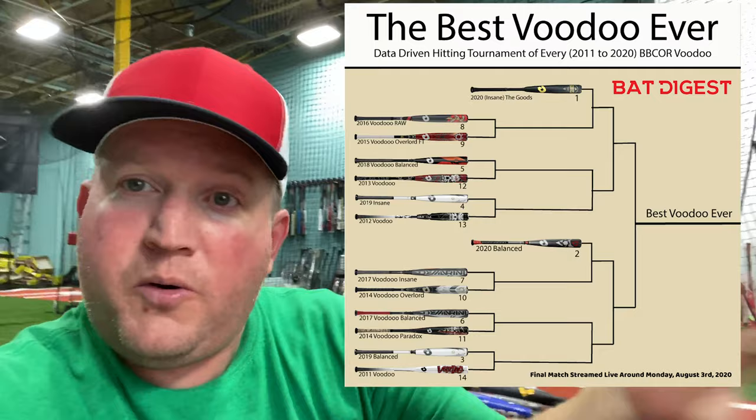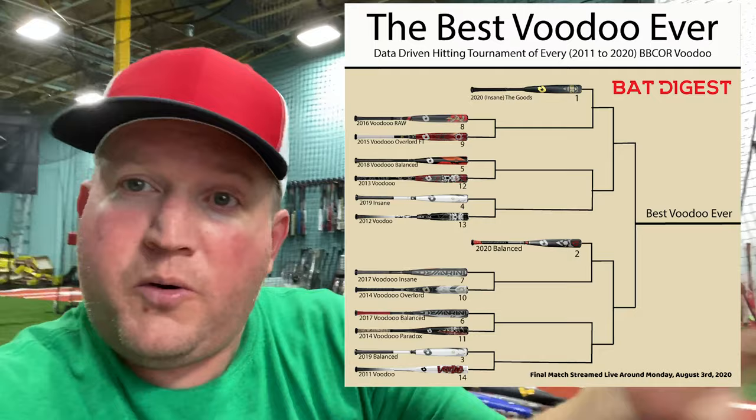It's not going to be the guys touching it and saying, 'Oh, we think this bat felt better.' No. Some of these Voodoos back here we bought for like 30 bucks on eBay. My expectation is that the older ones are definitely not as good as the newer ones — like the 2011 Voodoo Black, 2012 Voodoo, 2013 Voodoo, maybe even the Paradox from 2014 — not as good as the Goods and the Voodoo Balance of 2020.